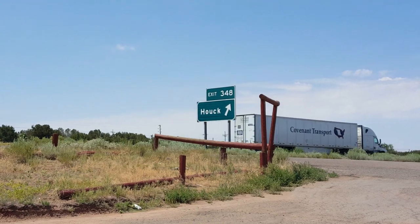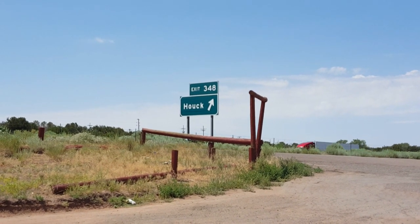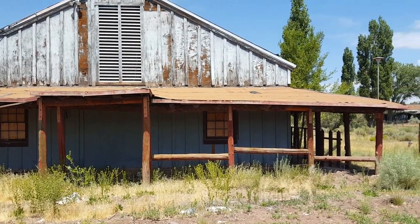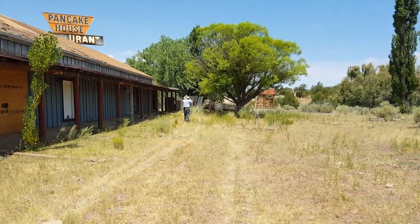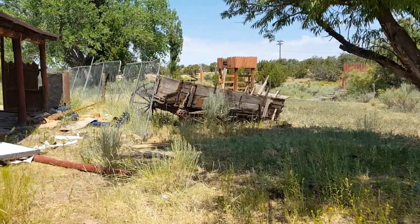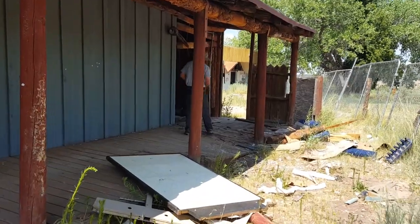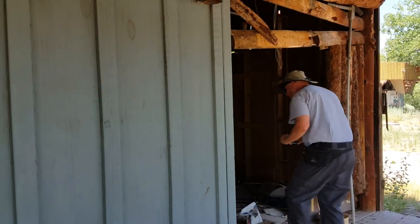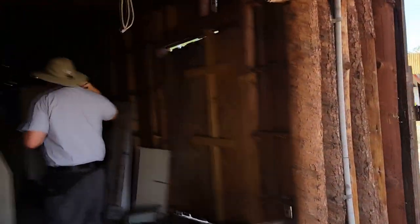Anybody interested in stopping here along I-40 in Arizona, it's exit 348 at Houck. Looks like nothing but a lot of ruins here now.